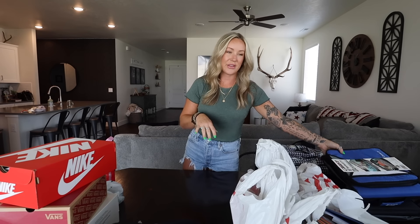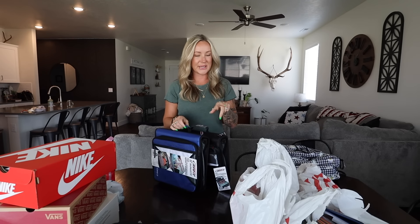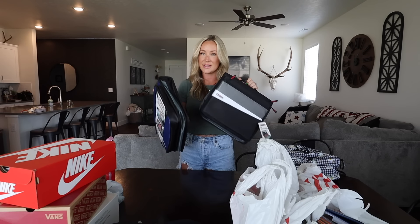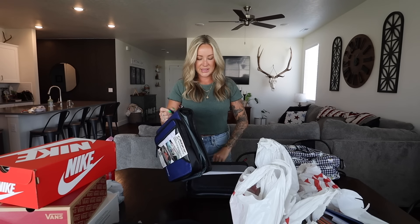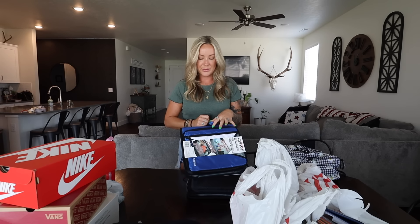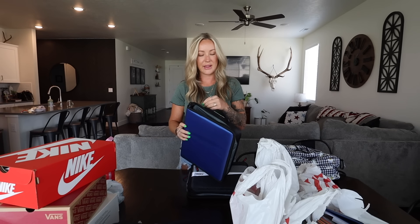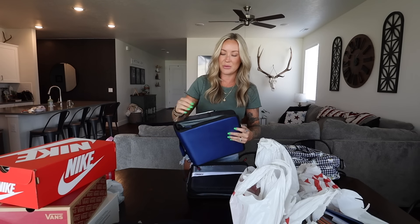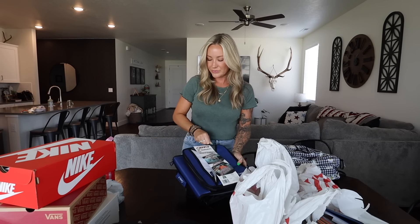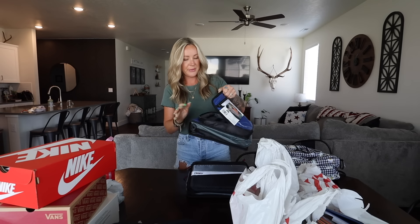For school supplies — I have not gone through and organized all the boys' stuff yet because I have to put their binders together. I got their binders off of Amazon because we got school supplies at Target and they were actually out of this type of binder. This is what the boys' school likes to have the kids use. They do have laptops that the school provides, and so these binders have a laptop section on the front that's separate from the actual binder.